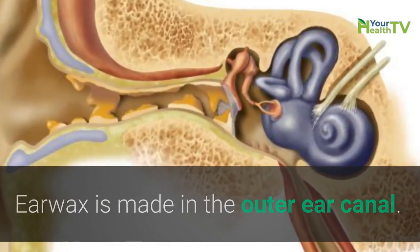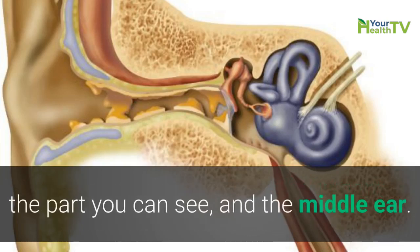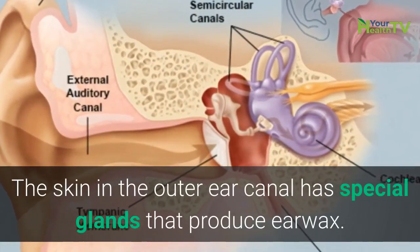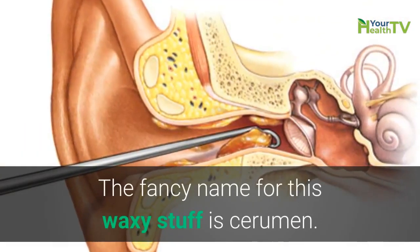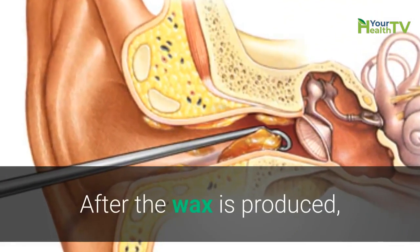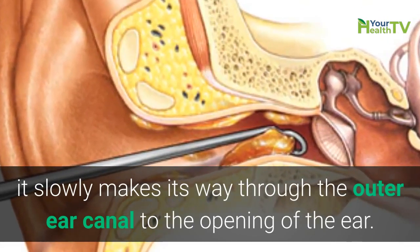Earwax is made in the outer ear canal. This is the area between the fleshy part of the ear on the outside of your head — the part you can see — and the middle ear. The skin in the outer ear canal has special glands that produce earwax. The fancy name for this waxy stuff is cerumen. After the wax is produced, it slowly makes its way through the outer ear canal to the opening of the ear.